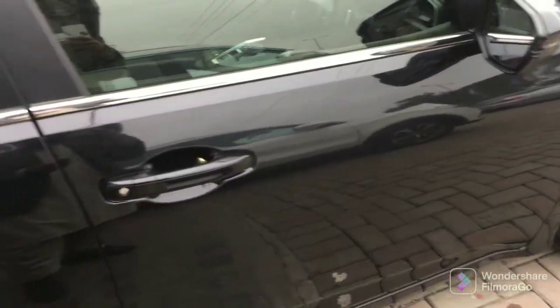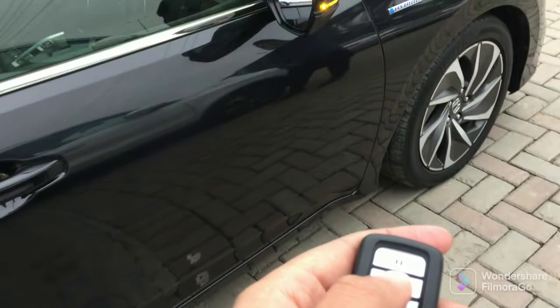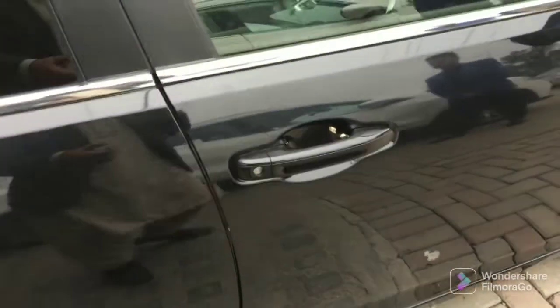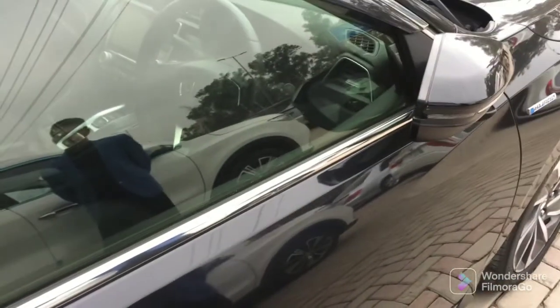Now let's go to the driver's side. I will show you the keypad. You can see the lock and unlock buttons. There is smart entry — you can see the cool smart entry element of the car here. You can unlock the car right here. Now let's go inside the car.